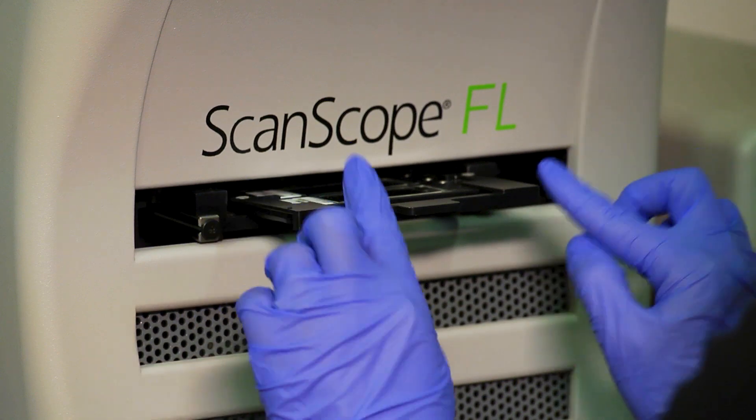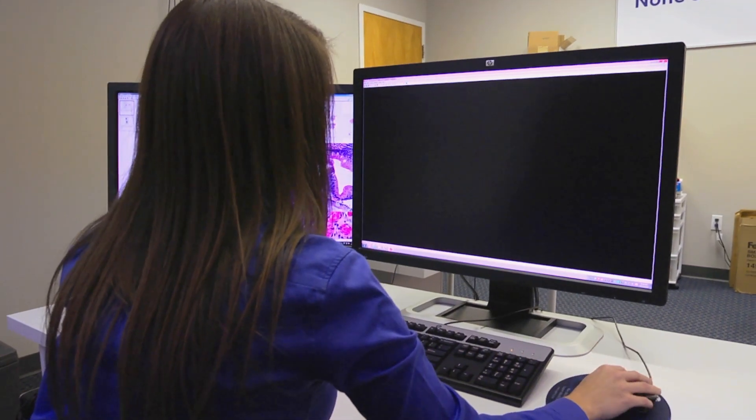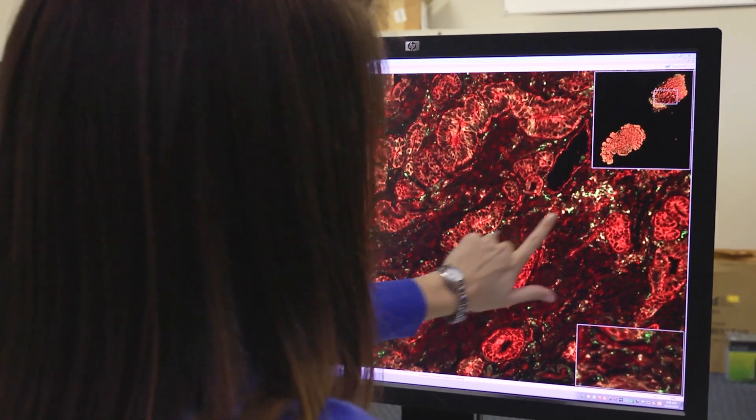The spatial biology technology platform we have is called TissueCypher. This is a technology platform that allows us to simultaneously and objectively extract millions of pieces of information from tissue biopsies. One of the most exciting products that we've developed and now commercialized is called the TissueCypher Barrett's esophagus assay. This is the world's first precision medicine test that predicts development of esophageal cancer in patients with Barrett's esophagus. The TissueCypher platform is a unique approach to tissue analysis — it enables objective measurement of multiple biomarkers in a single tissue slide.